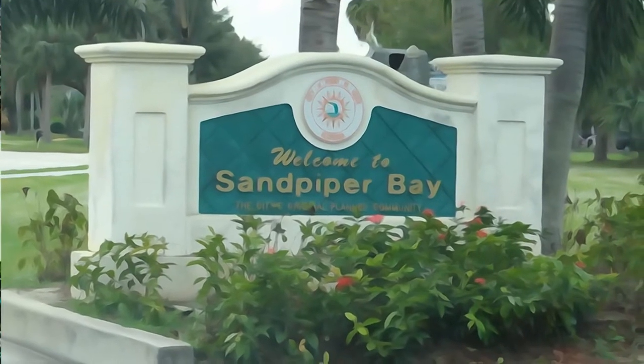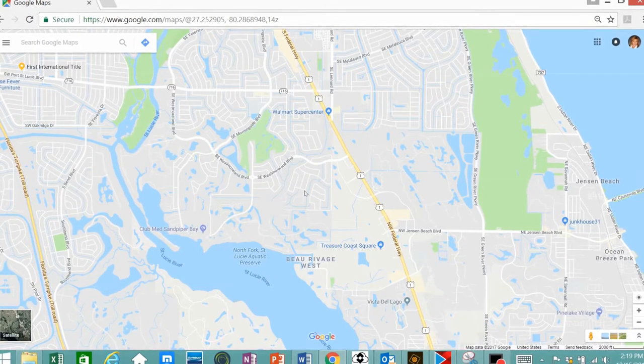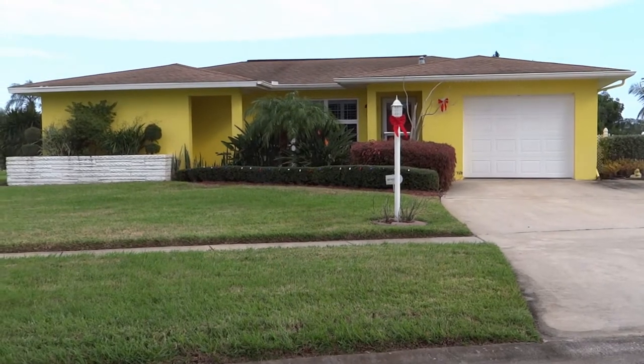Sandpiper Bay is located right on the edge of Martin and St. Lucie County — it's practically Martin County, very close. You can get to Jensen Beach, you can get to the beaches, you can get to downtown Stuart, all within about a 15-minute or less drive. You can also get to the mall real quick.